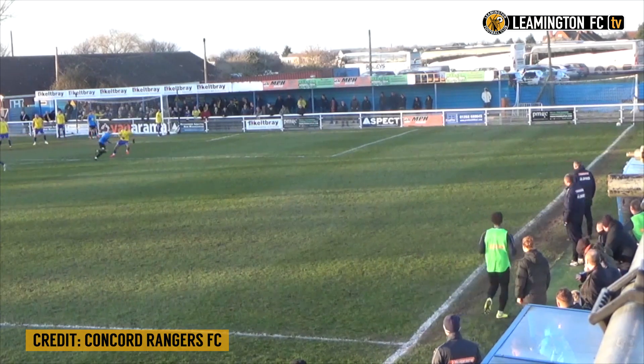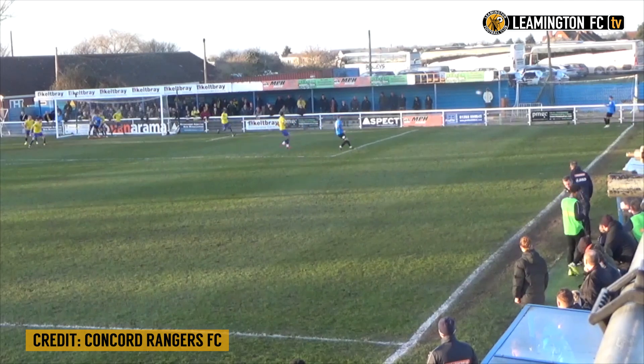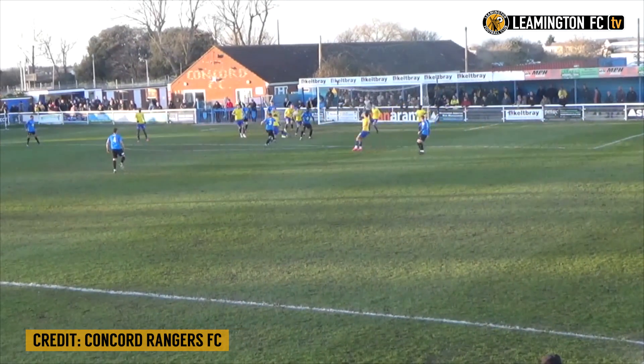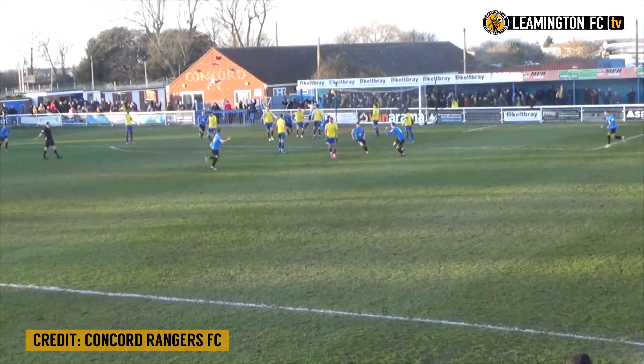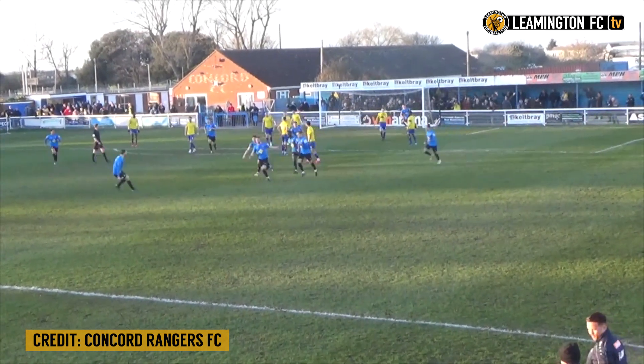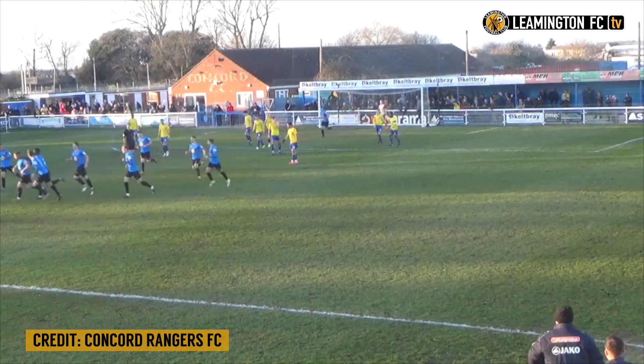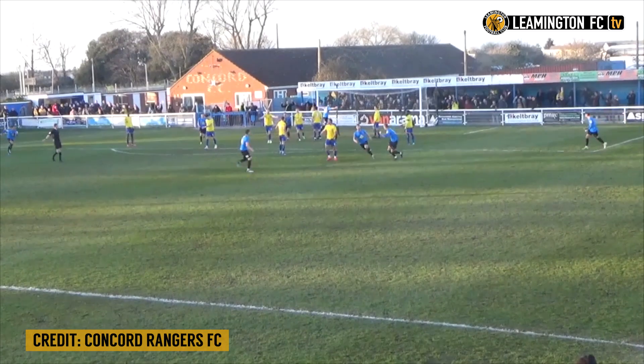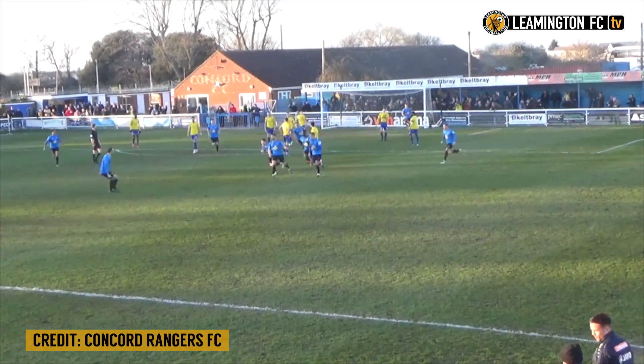Both arms raised. Right-footed Kieran Dunbar, Maycock has made the run. Dunbar clips it in towards the penalty area, headed out by a Concord shirt, one drop to Stefan Morley. Oh, what a cracker from Stefan Morley! And what a way for Leamington to get themselves back in this FA Trophy Third Round tie. What a strike from Stefan Morley.